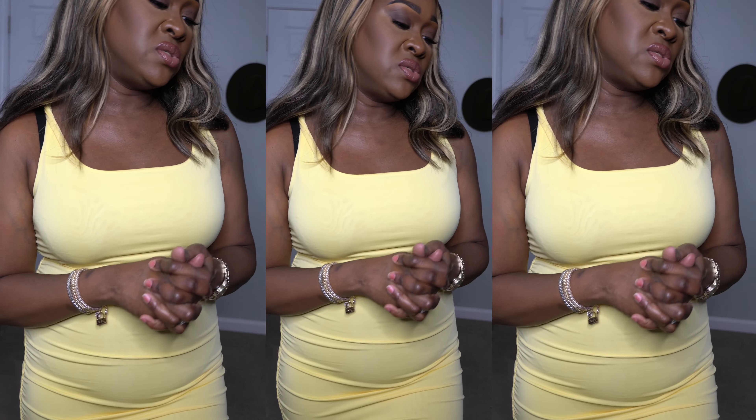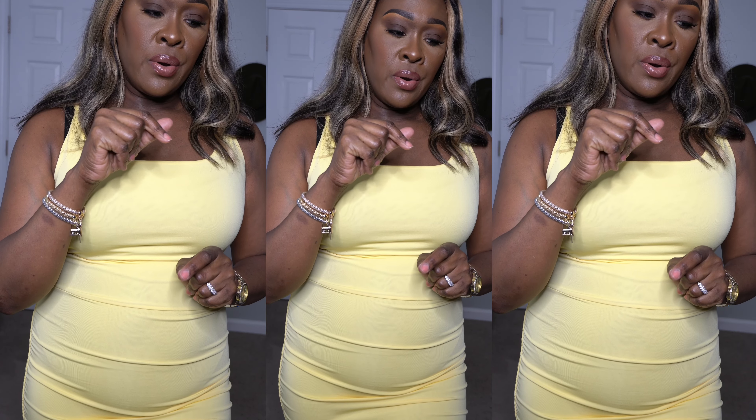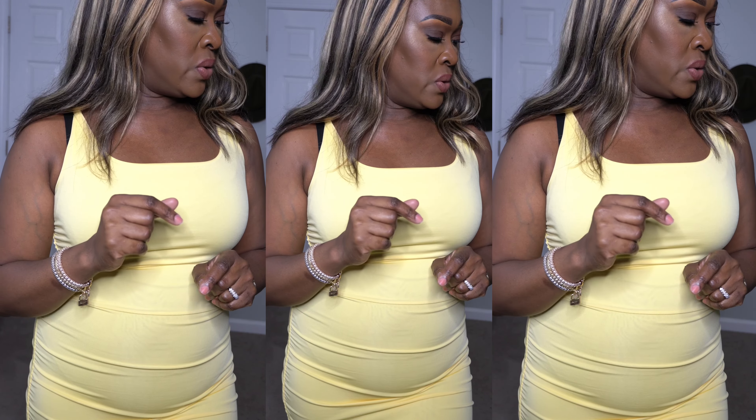What do you guys think? Leave me some comments and let me know what your favorite is so far. I believe I have one more thing to show you.